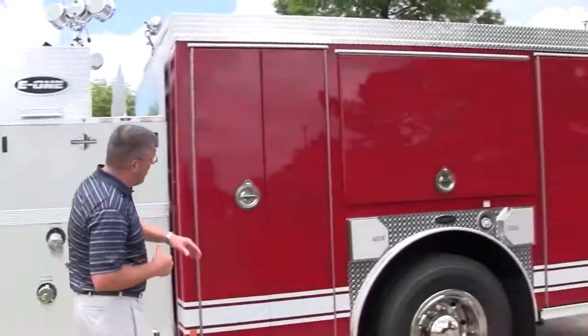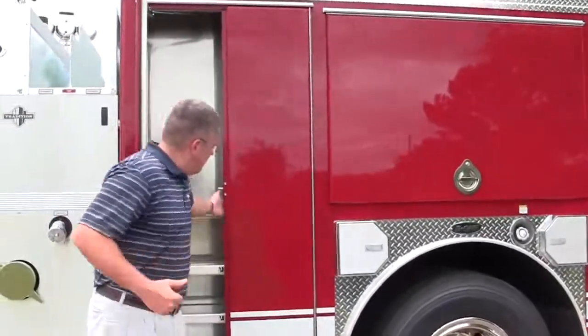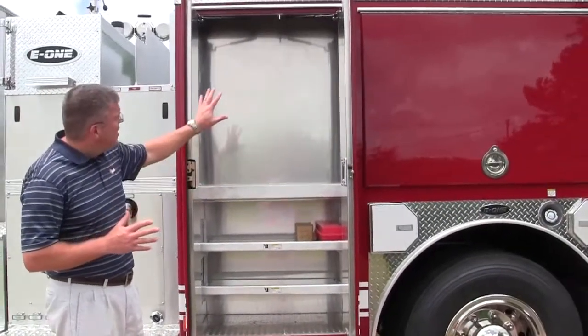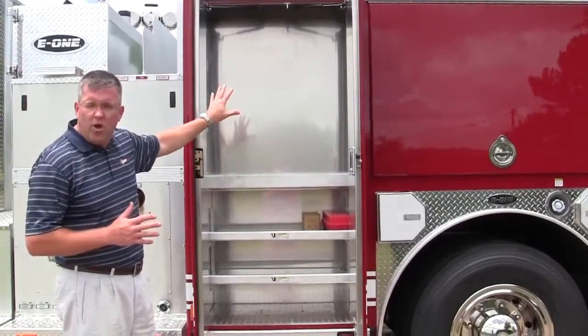I'm going to walk you through a couple of quick compartments here. This is their first compartment. It has adjustable shelves. They can put any type of equipment on here and they can also mount stuff onto this wall in the future.